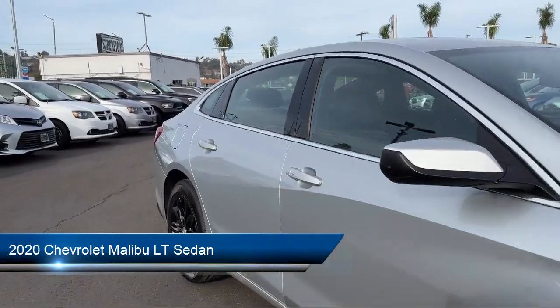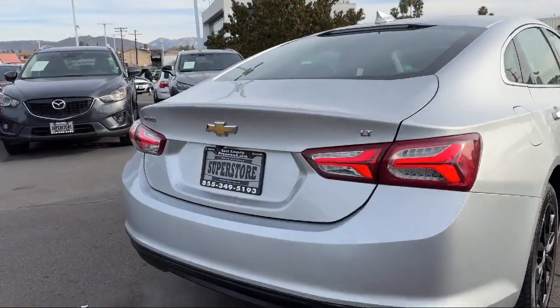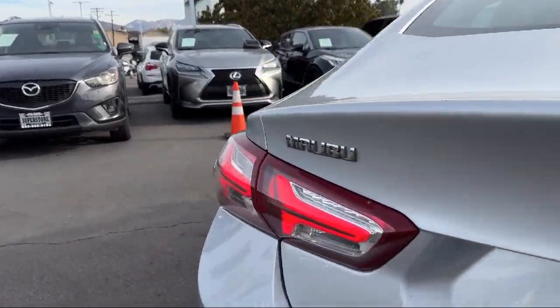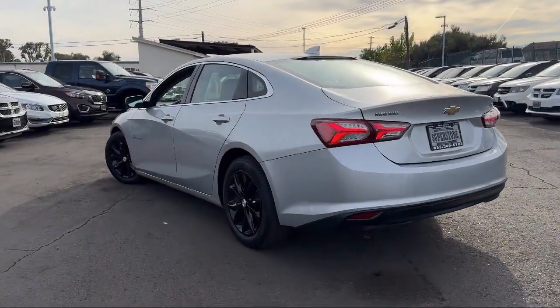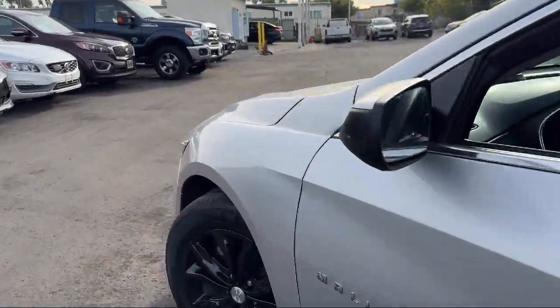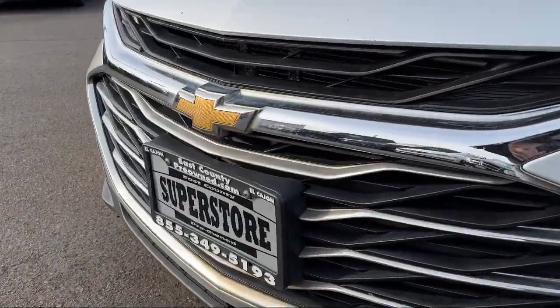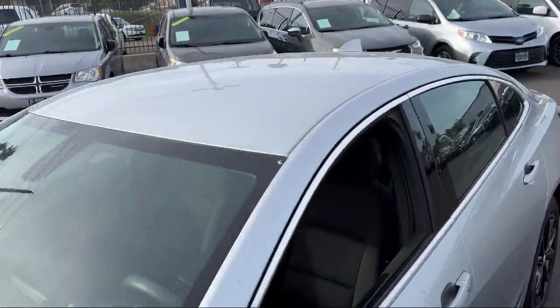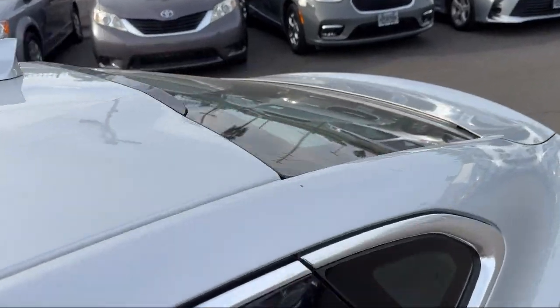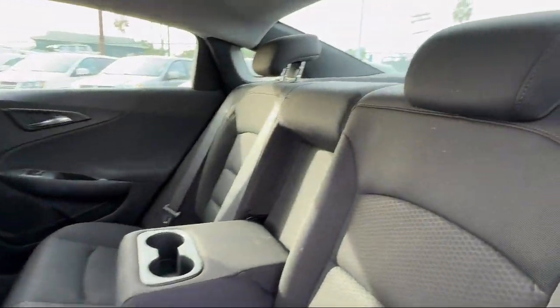It comes equipped with OnStar and Chevrolet Connect Emergency Communication System, heated driver and front passenger seat, Chevrolet Infotainment 3 System, rear view camera, Apple CarPlay and Android Auto, premium cloth seat trim, six-way manual front driver's seat adjuster, keyless entry, electronic stability control, alloy wheels, and has less than 40,000 miles on the odometer.